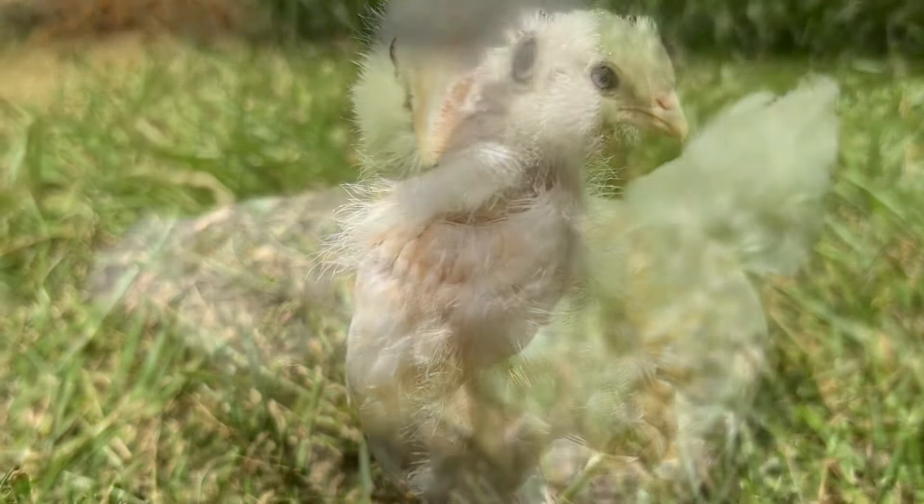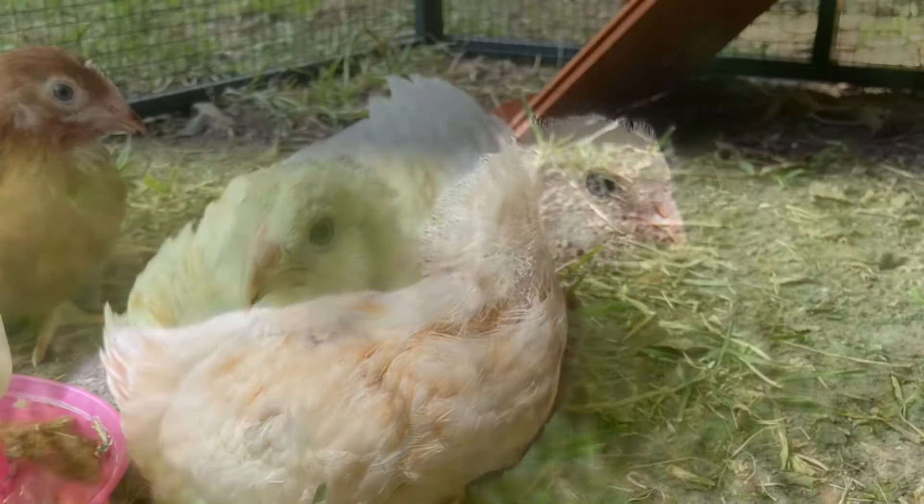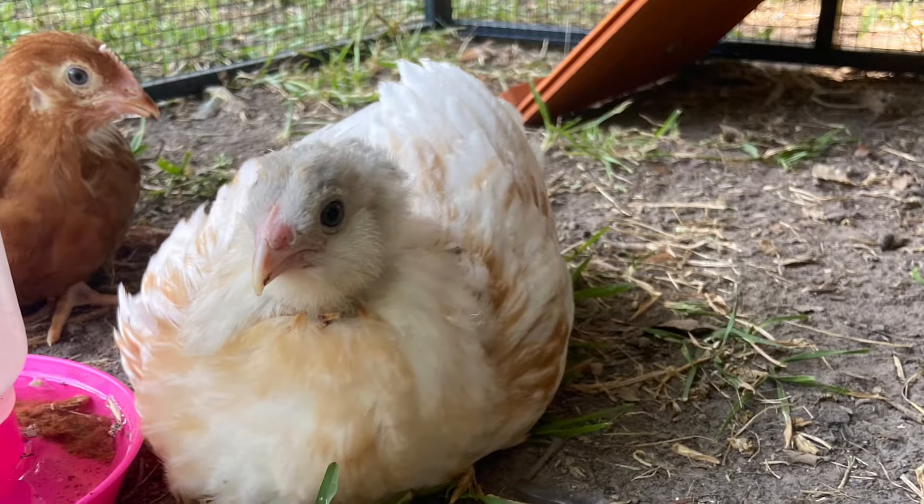Easter Eggers are actually a mixed breed chicken. They are a chicken that is mixed with an Americana or Araucana chicken.